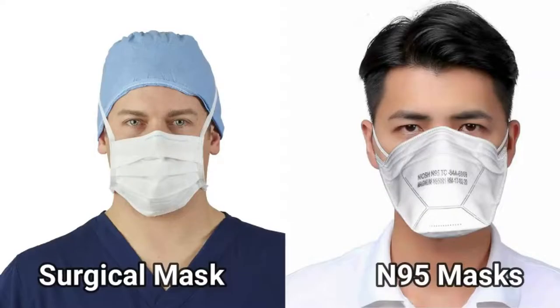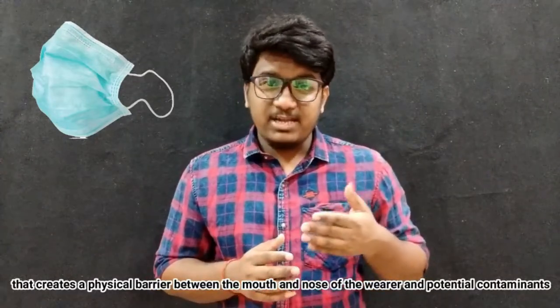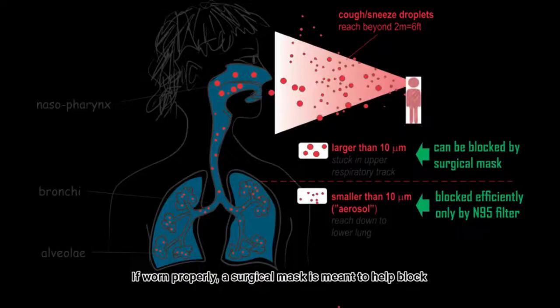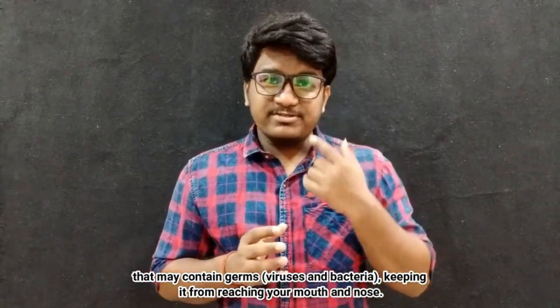Commonly used masks are surgical and N95 masks. A surgical mask is a loose-fitting, disposable device that creates a physical barrier between the mouth and nose of the wearer and potential contaminants in the immediate environment. If worn properly, a surgical mask is meant to help block large particles, droplets, splashes, sprays, or splatters that may contain germs or viruses, keeping them from reaching your mouth and nose.